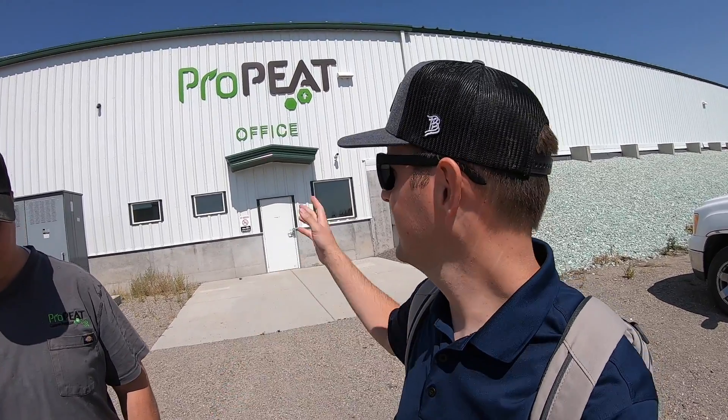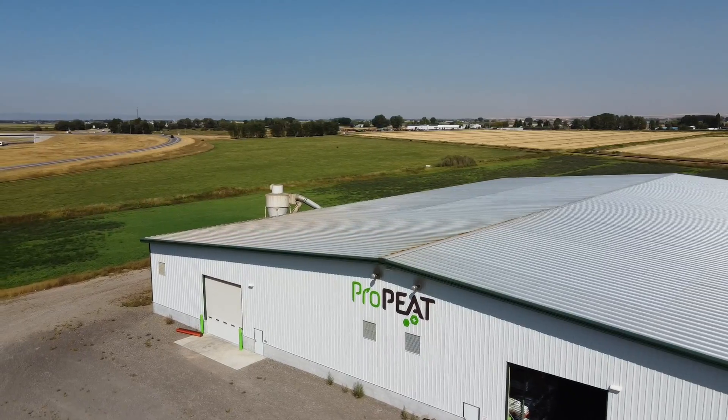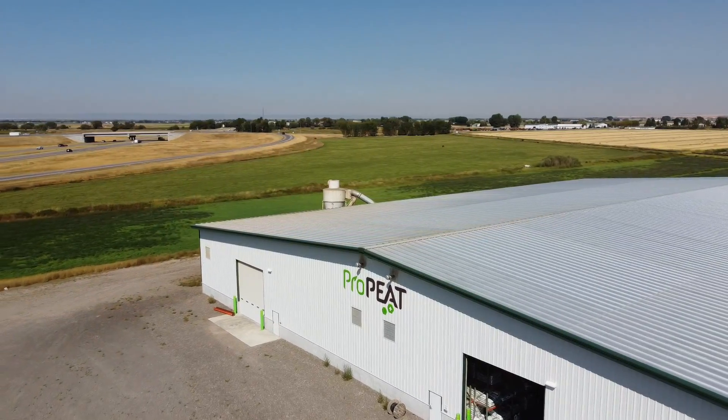I'm in Idaho today at Pro-Pete headquarters with Taylor, and he's going to show me around the warehouse and show me how Pro-Pete is made, manufactured, and distributed throughout the country. We should have a lot of fun. So with that, let's get to it.